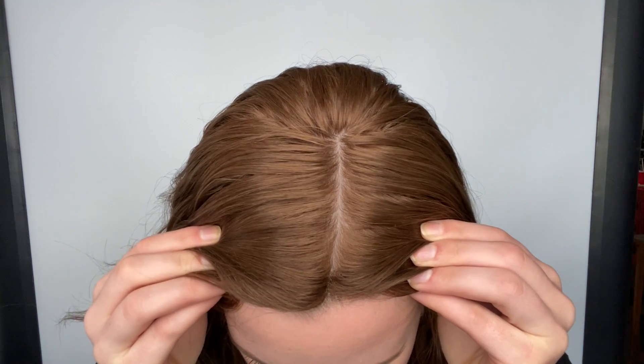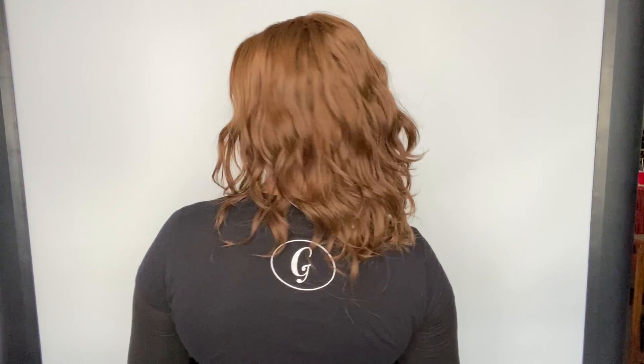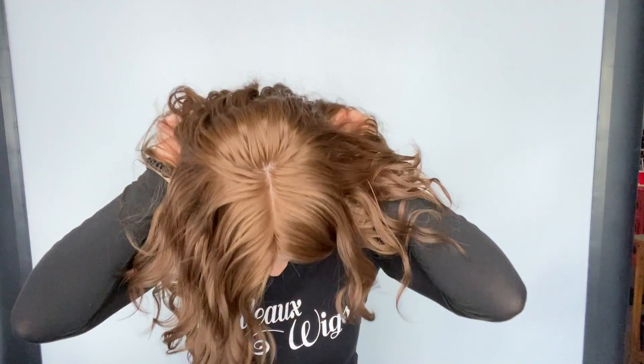It's got a silk top and lace front. This wig has 100% human hair and the solace cap, which I will give you a look at.